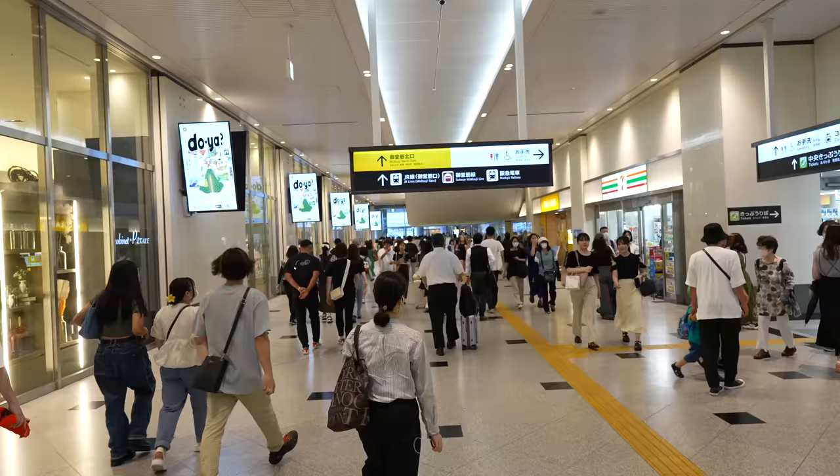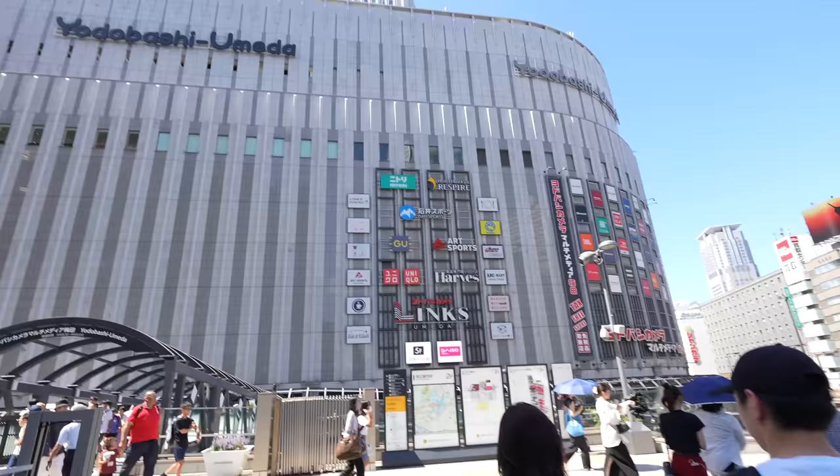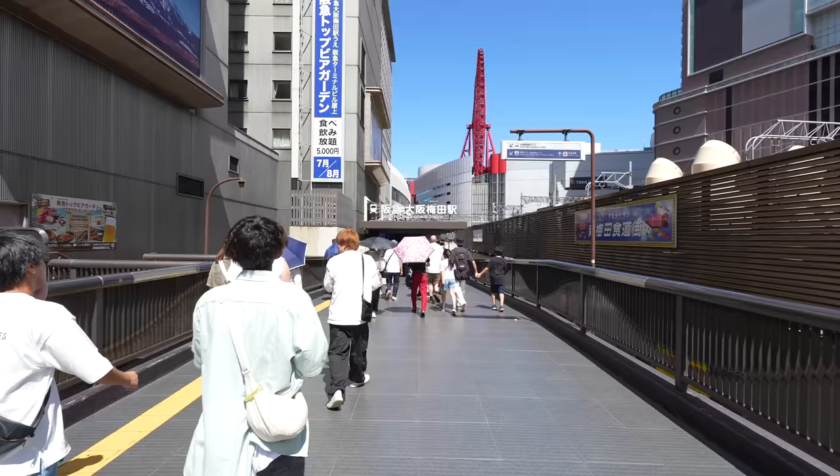Hey guys, today we are at Osaka station. We are heading to Kyoto by Hankyu Line. The big holiday week, Obon is coming, so there are more people in the town. That's Yodobashi, Umeda.